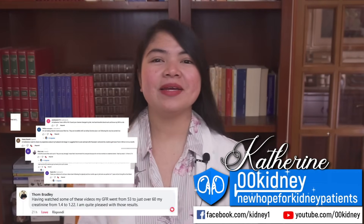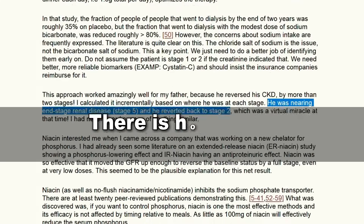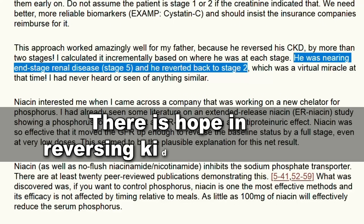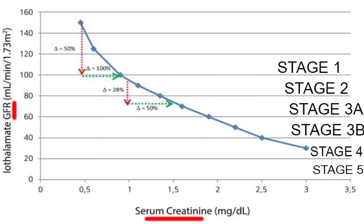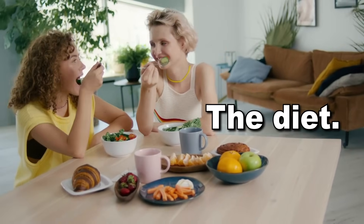Catherine here. I've been helping kidney patients take control of their health for more than a decade now. During these years, I've seen people succeeding at what many considered impossible — having stable improvements in GFR and other markers such as creatinine and blood sugar levels. In order to achieve this, the most important thing you need is the diet, no doubt about it.